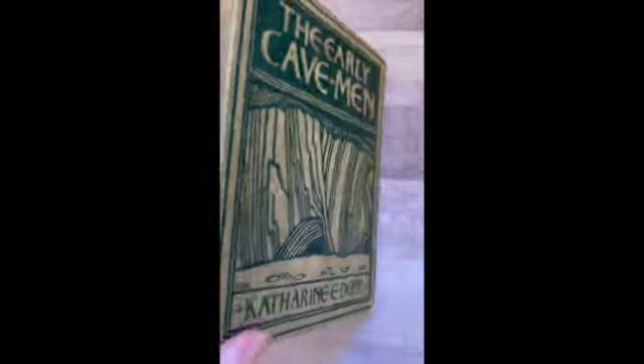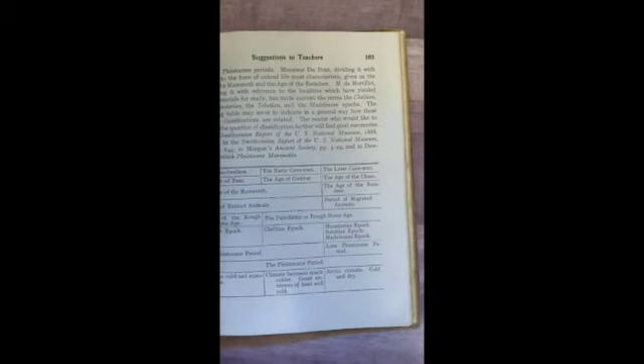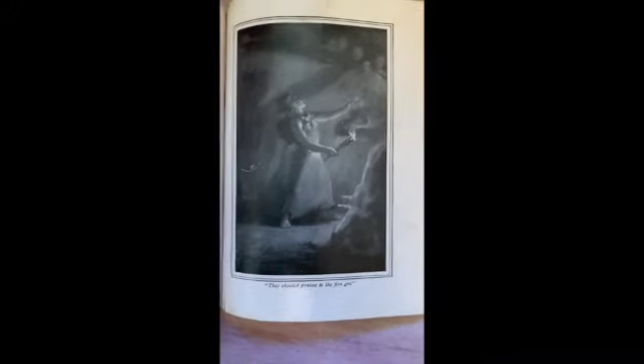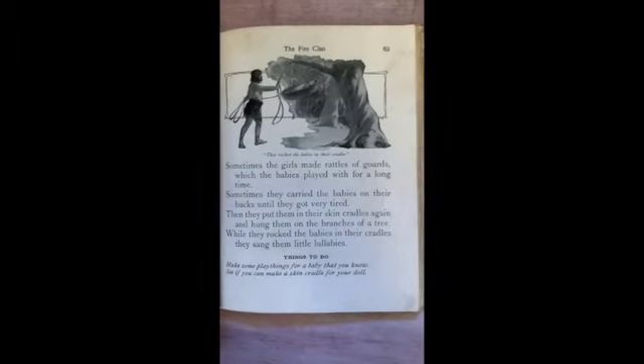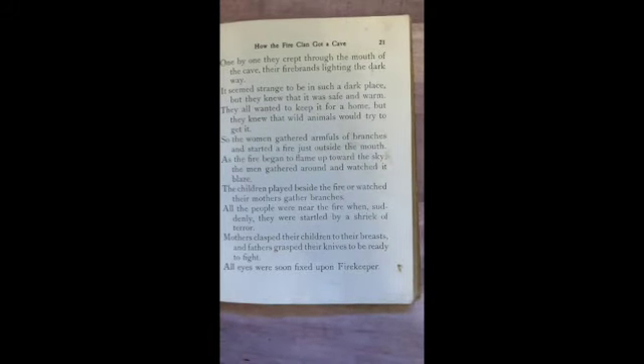The Early Cavemen — I've not seen this one before and it's absolutely beautiful. It's textured too, got some nice texture on the front. This is from 1904 — this edition is from 1923. How People Know What Cavemen Did, Things to Think About, A Mammoth Hunt, Making Splints for Baskets, They Shouted Praises to the Fire Gods, The Thanksgiving Feast, Why Fire Keeper Made a Door, The Council, The Flood, How the Cavemen Spent the Winter, The Fire Clan, Making New Weapons, Preparations for a Feast, How the Fire Clan Got a Cave.